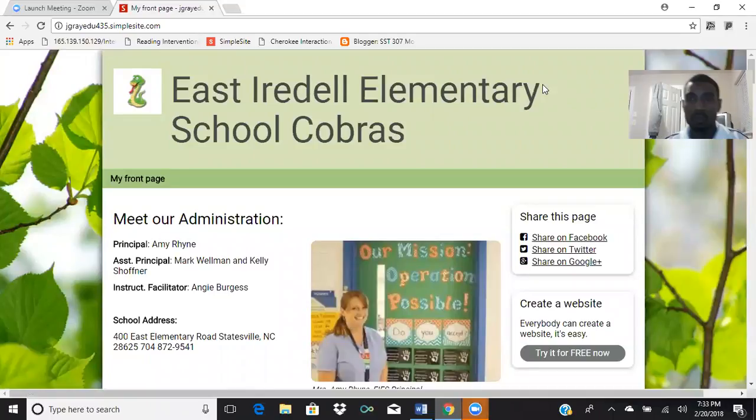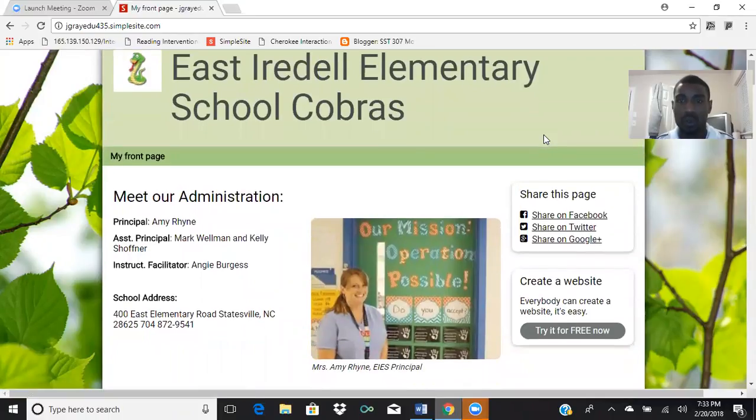Welcome to the East Idale Elementary School Cobra's web page. This video is just a navigation tool — it's intended to make understanding the information posted on this web page easier to understand. So let's just take a short tour through the page.